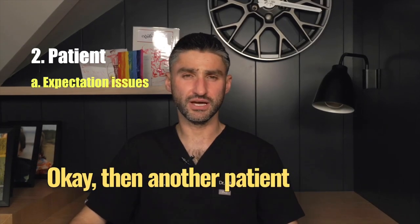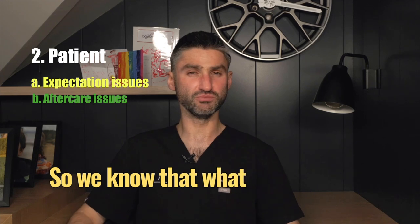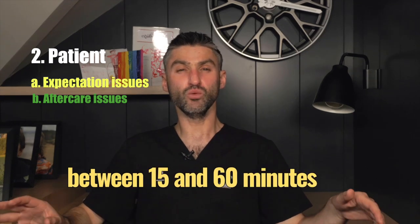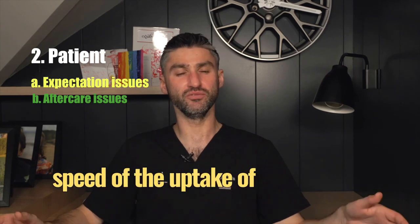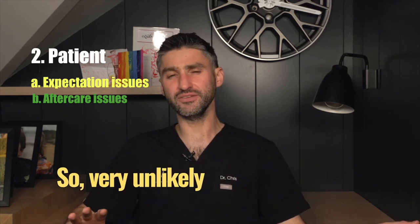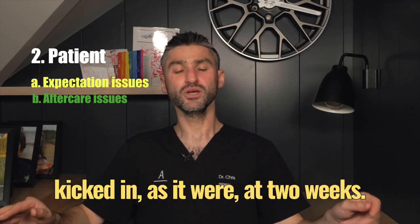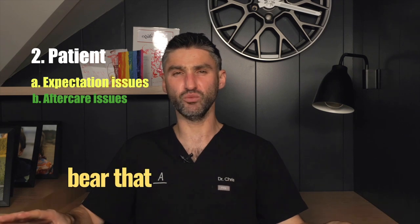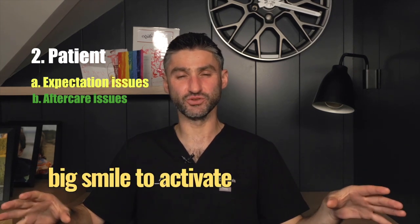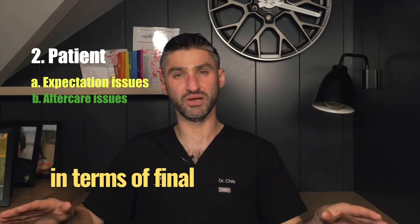Another patient factor to bear in mind is concordance with aftercare. We know that using the injected muscles immediately post-treatment for somewhere between 15 and 60 minutes will likely increase the speed of uptake of the product, getting it to the motor end plates more quickly. This is very unlikely to affect the long-term outcome at two weeks, but if speed of onset is an issue for the patient, activating those muscles — making a frown, raising the eyebrows, giving a big smile — is worth doing.